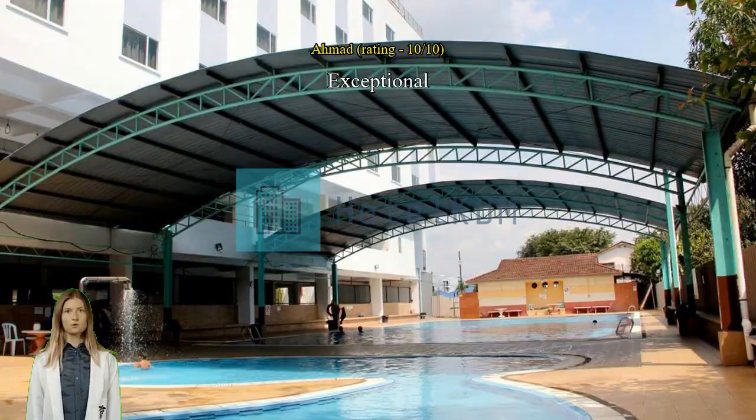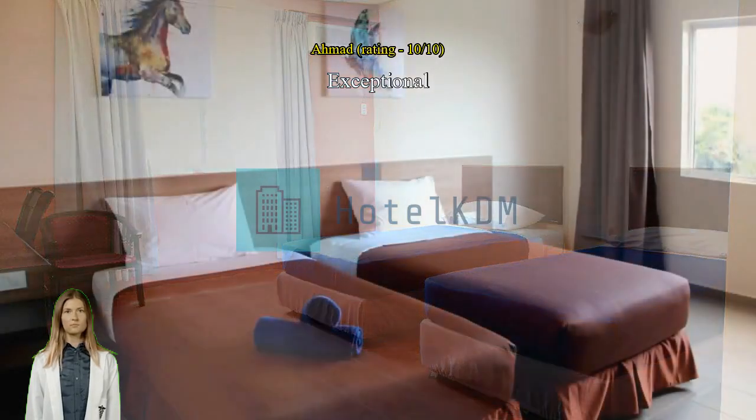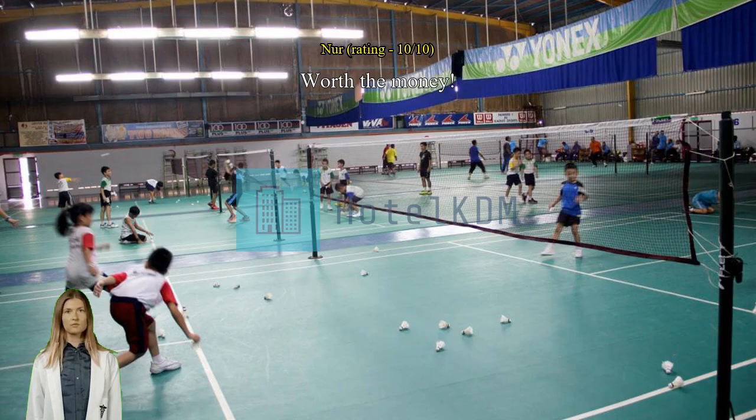Exceptional location, good — nearby everything, pool good. Worth the money. The best budget hotel in Alor Setar. Walking distance to Alor Setar Tower in Amman Central.